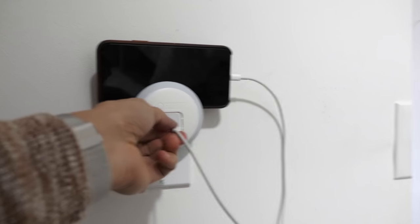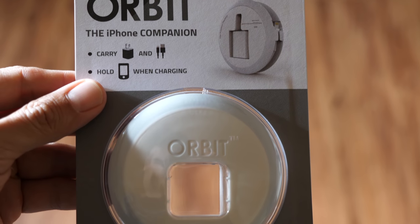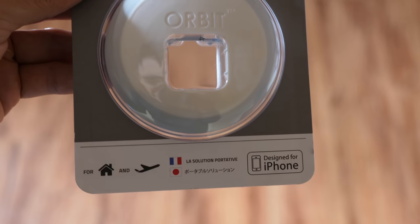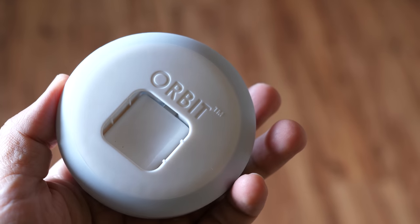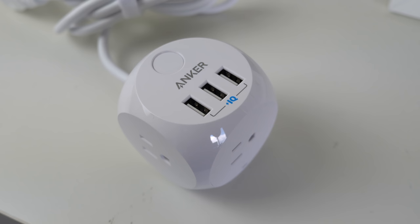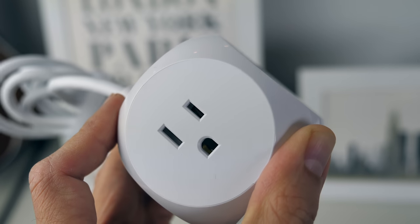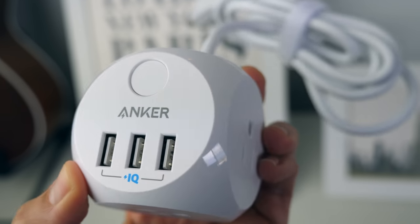I also have two gadgets that directly address this issue. I recently picked up a cool device called the Orbit iPhone charger by Hip Product Factory, which lets you charge an iPhone directly on the outlet — a nice, compact solution if you're worried about stepping on your phone at night. The other device is the Anker PowerPort Cube, a portable power strip shaped like a cube with three main plugs and three USB ports with their proprietary PowerIQ technology. These devices really help with the lack of plugs or plugs in inconvenient locations.